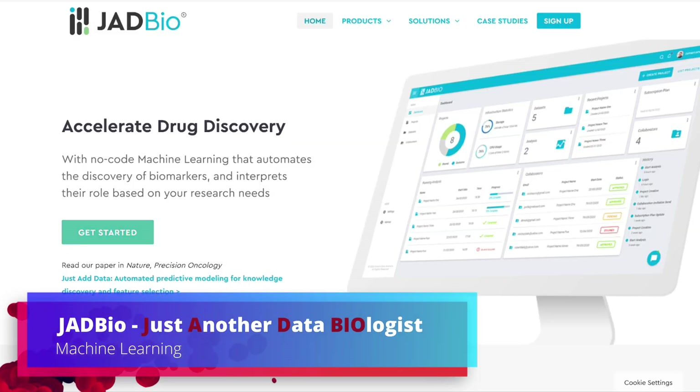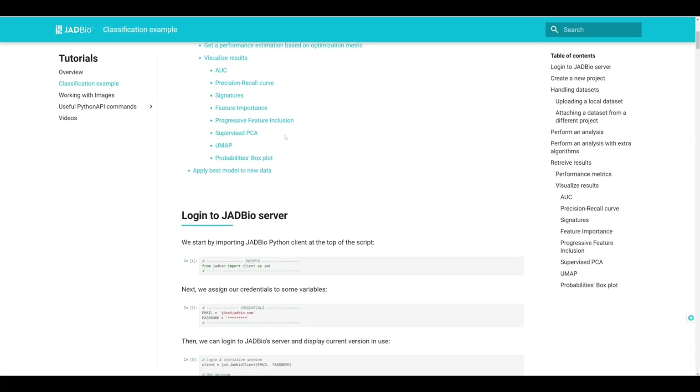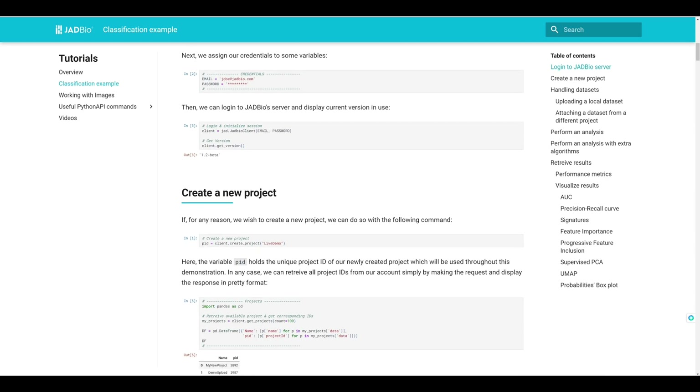And I want to finish with a more technical one. JetBio. JetBio stands for Just Another Data Biologist and is a web-based platform that provides automated machine learning solutions. Even though it was mainly created for biological purposes to analyze biological data and experiments, it can actually be used for anything, any type of data.